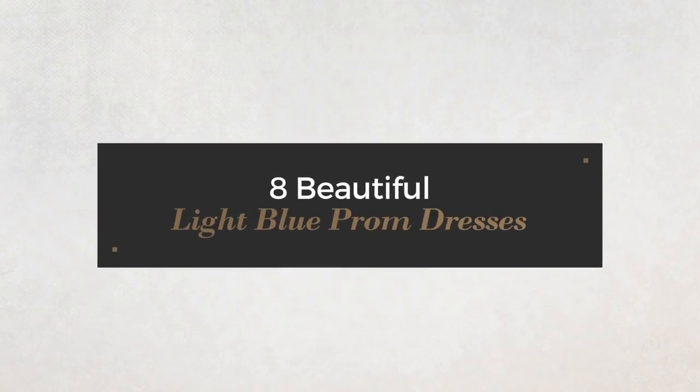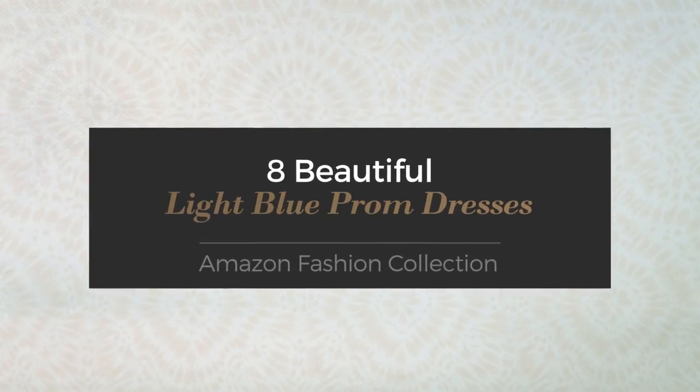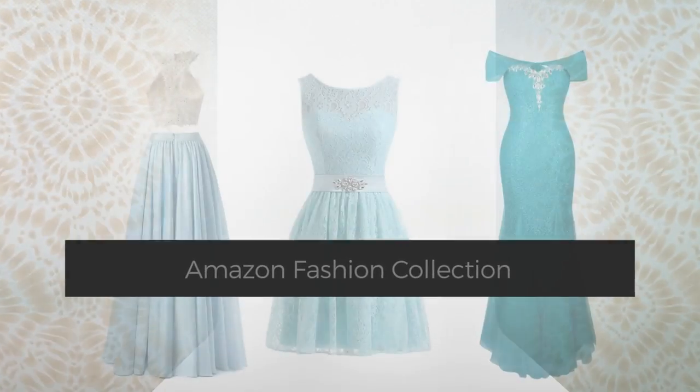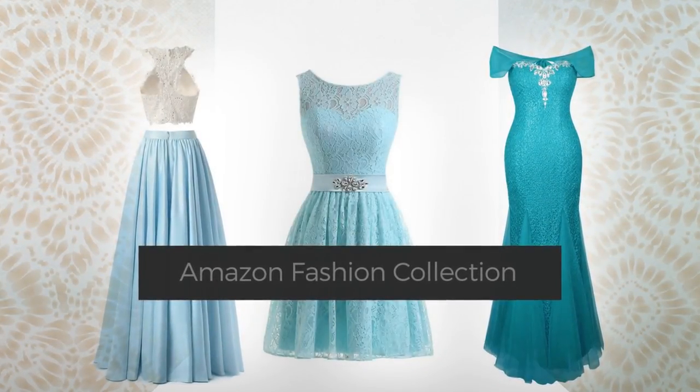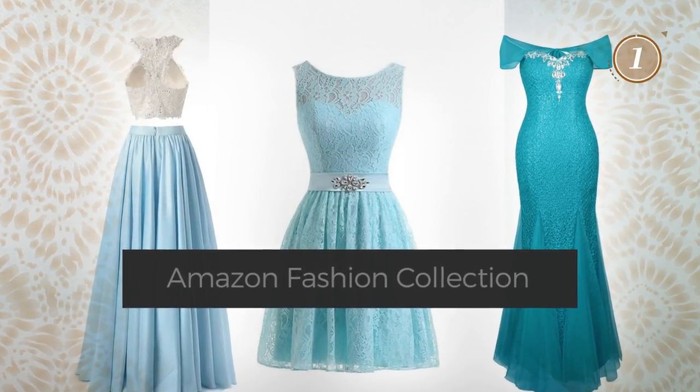8 Beautiful Light Blue Prom Dresses, handpicked from over 3,000 fashion designers catalogs. At any time, click the circle and get the details about your favorite dress.